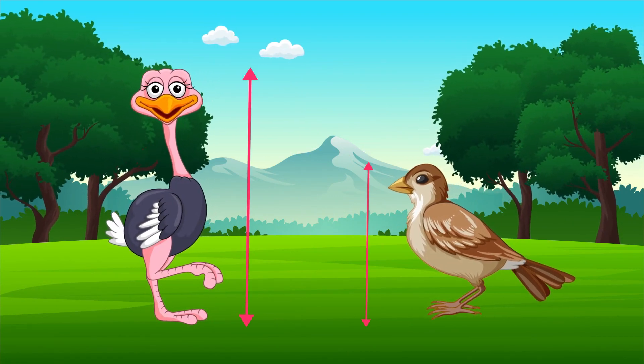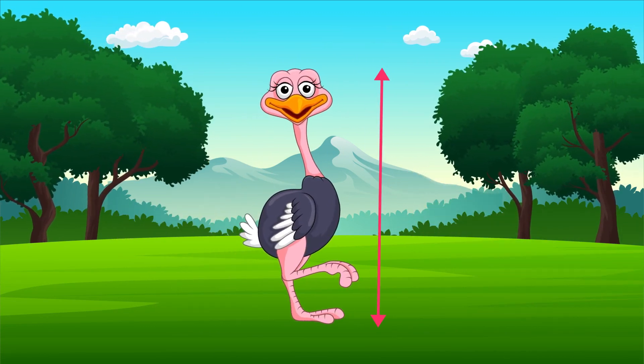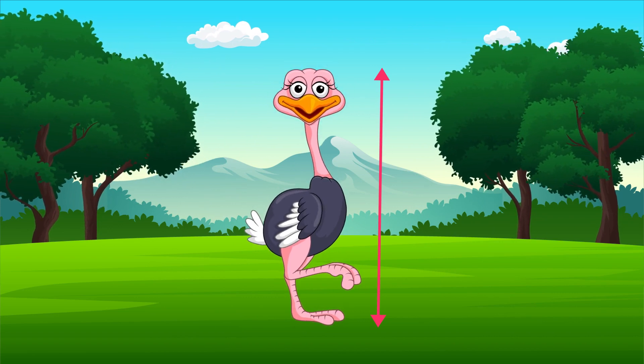Can you tell which bird is taller? Yes, you are right. This is the taller bird.